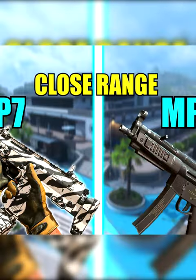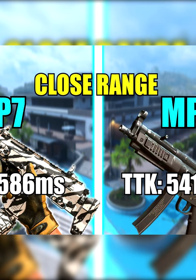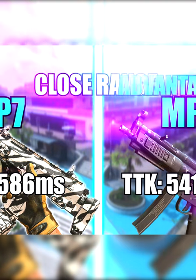We're going to start out with the close range time to kill, from 0 to 10 meters. The MP5 is killing at 541 milliseconds and the MP7 is killing at 586 milliseconds, so the MP5 is killing faster at close range.